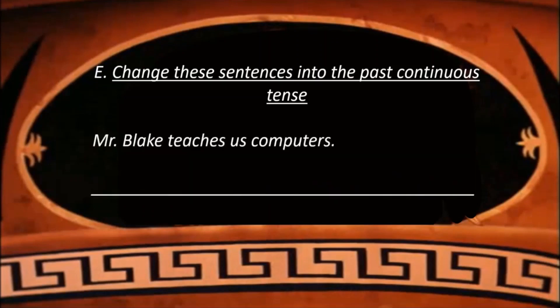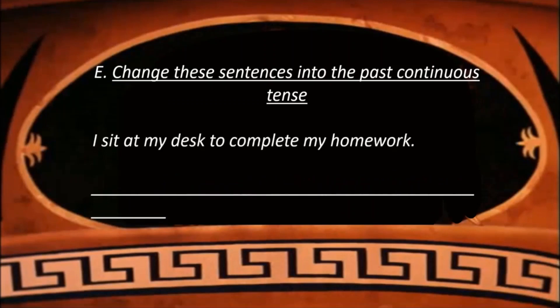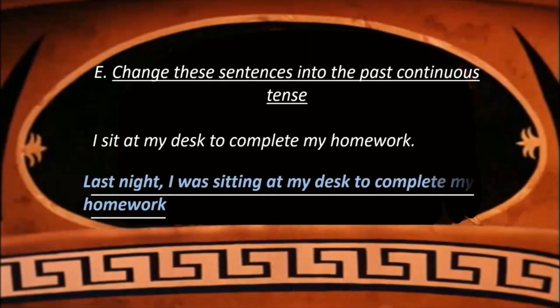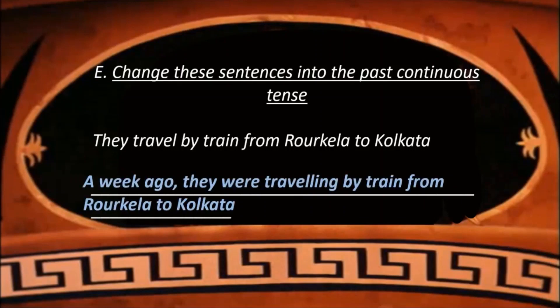Mr. Blake teaches us computer — we can write: Last year, Mr. Blake was teaching us computers. I sit at my desk to complete my homework — you may use any of the words given: Last night, I was sitting at my desk to complete my homework. They travel by train from Raurkela to Kolkata — a week ago, they were traveling by train from Raurkela to Kolkata.